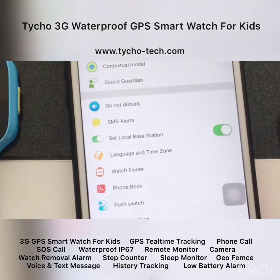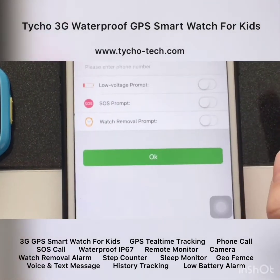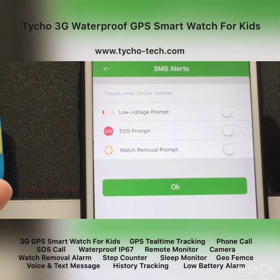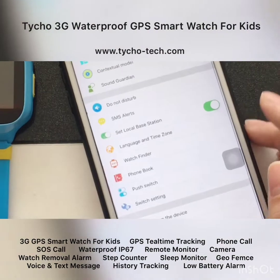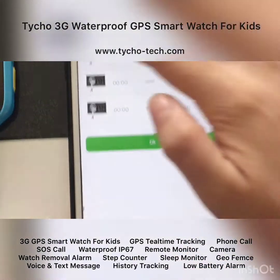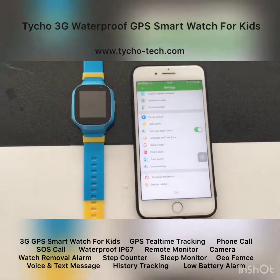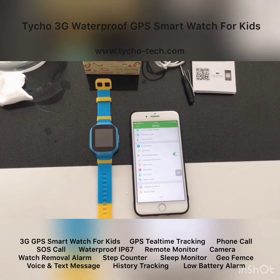The last important feature is the watch removal alert. Switch on 'Watch Removal Prompt' and if the watch is taken off from your kid's wrist, you will receive an alert message in the app. There are far more features you can explore.